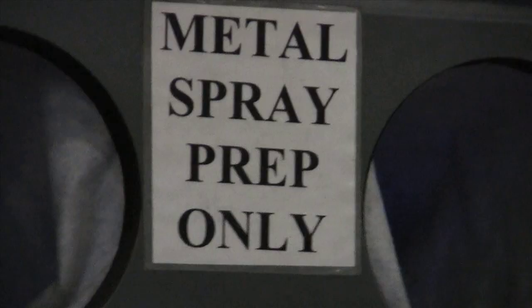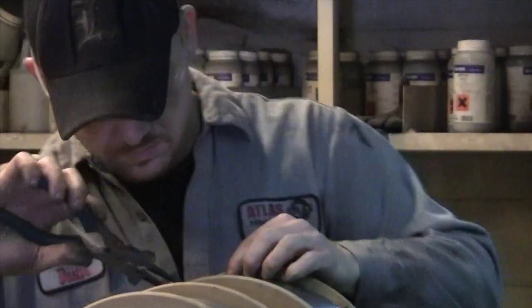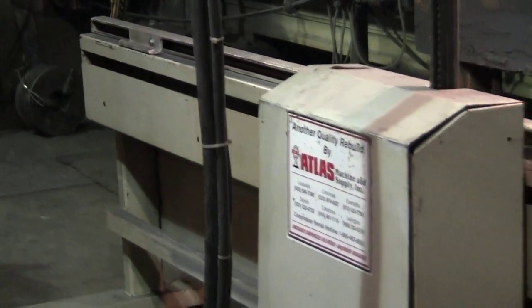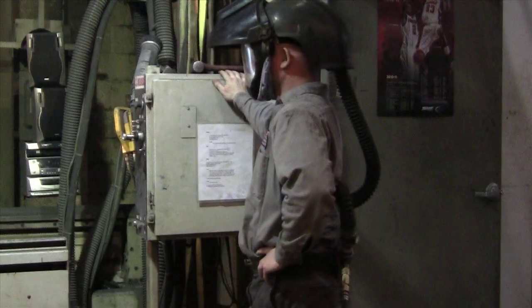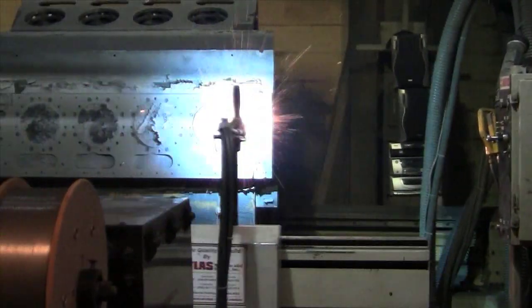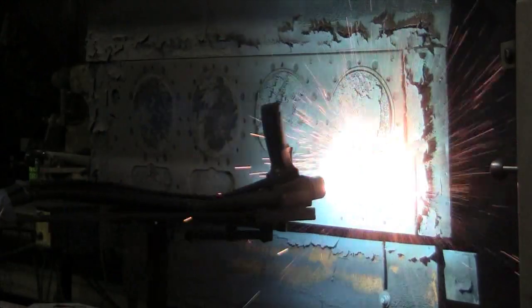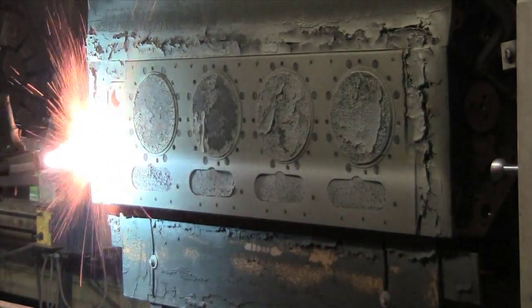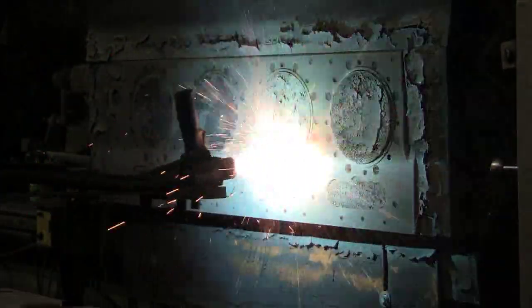Inside our weld shop, the deck surface undergoes grit blasting to prepare for metal spray. Our blasting process assures maximum adhesion of the new material applied. Atlas technicians build up the deck with electric arc wire spray. This process provides significantly better adhesion and gives the deck greater resistance to chipping and porosity.